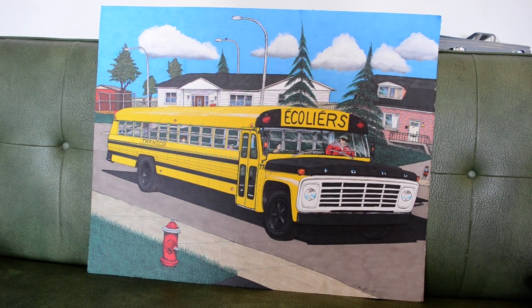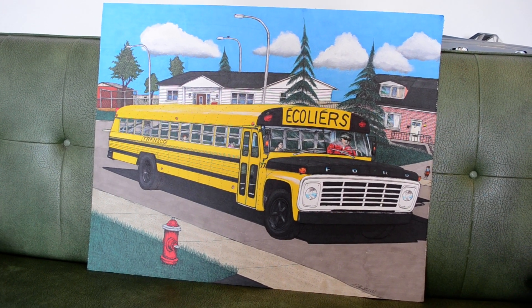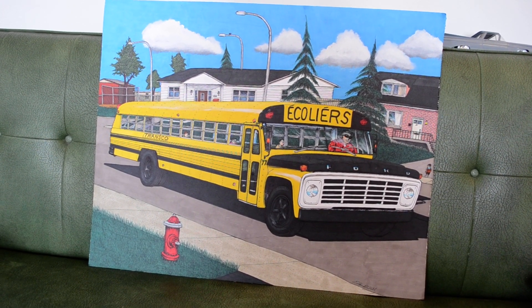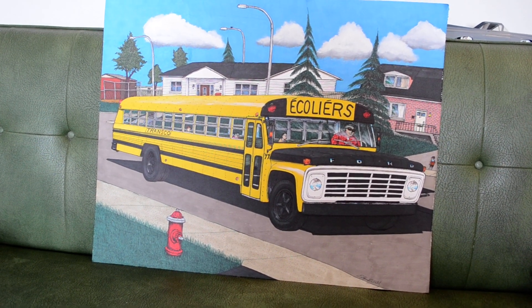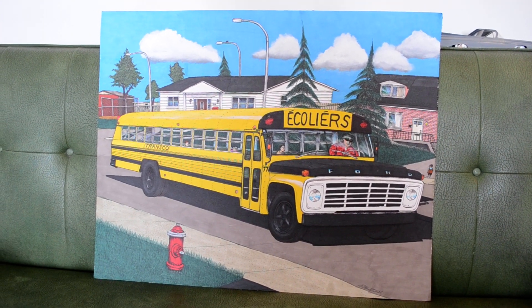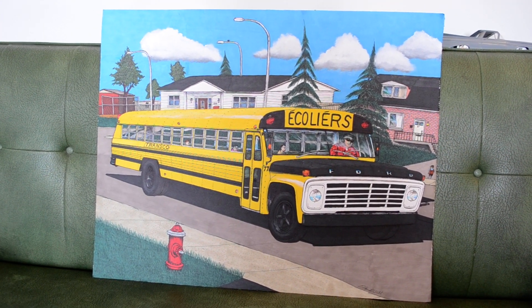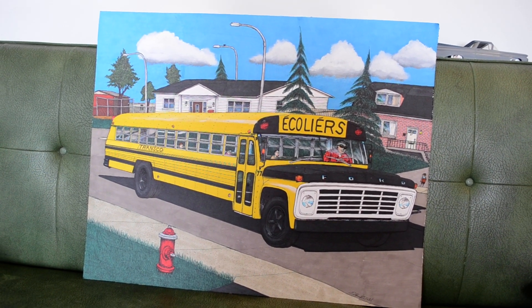And this is in Chomedy, Laval, on Vallières Street. So the way I pulled it off was I had to go on Google Street View to check it out a few times — the whole area where the old house was, the pink one you see there — and memorize it because I didn't have a digital camera at that time. And I drew this several months ago.